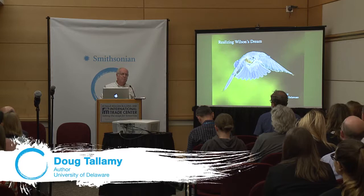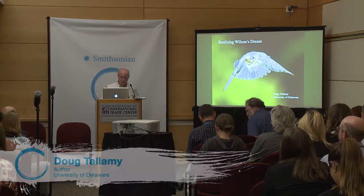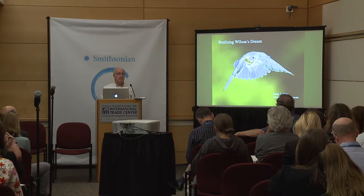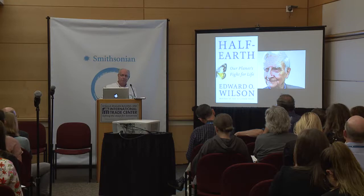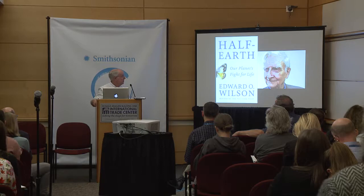I am Doug Tallamy and I want to talk about helping E.O. Wilson realize his greatest dream. E.O. Wilson is the most famous entomologist in the world — the only scientist to win two Pulitzer Prizes. He's recently written a book called 'Half Earth.' His biggest goal is to save the biodiversity of the Earth, and he says the only way to sustain viable populations of biodiversity on this planet is to save half of it. He's feeling desperate and wants to see progress in his lifetime.